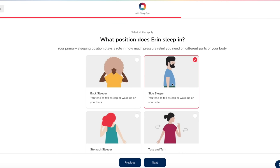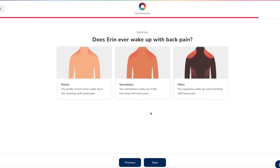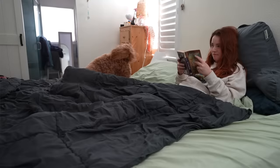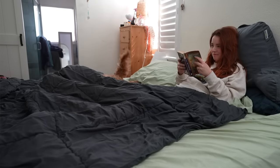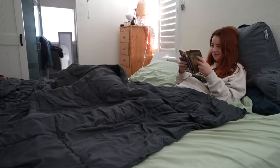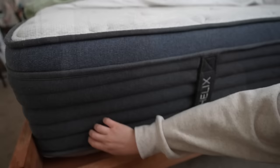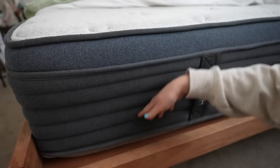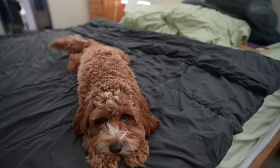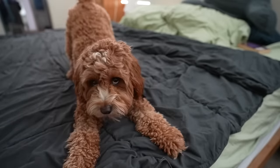They make the mattress shopping process completely effortless with their online quiz. It figures you out with questions like your body type and positions you like to sleep in, all to match you with your dream bed. I like to sleep on my side, kind of curled up, and prefer a moderate amount of softness, so I was paired with the midnight model. It's very noticeably better than my previous bed. It feels so plush and luxurious to sleep on, while also providing great support for my back and my neck. I wake up feeling refreshed.